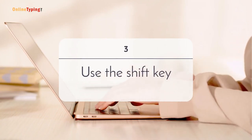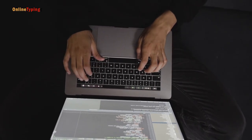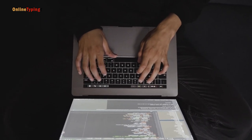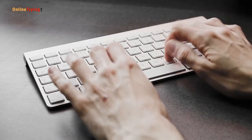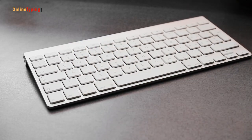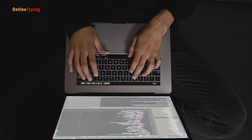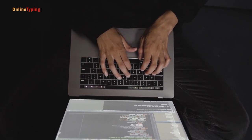Number 3: Use the shift key. Generally, we type documents that have very few capital letters. So if you want to type a capital letter by hitting the caps lock and then hit it again to type small letters, this will take a lot of time. Using the shift key to capitalize a letter is surely a good idea.